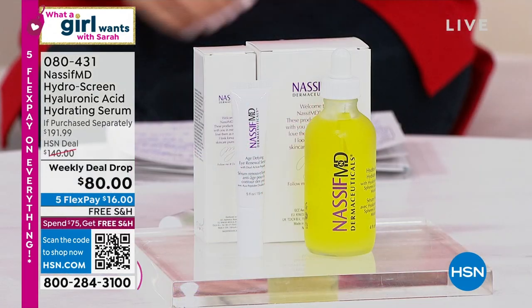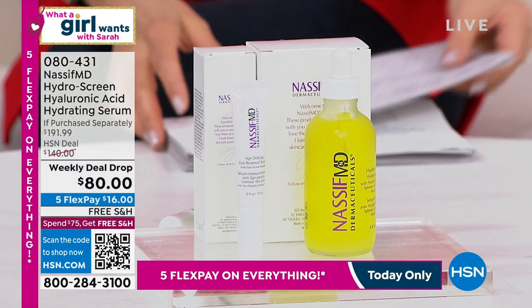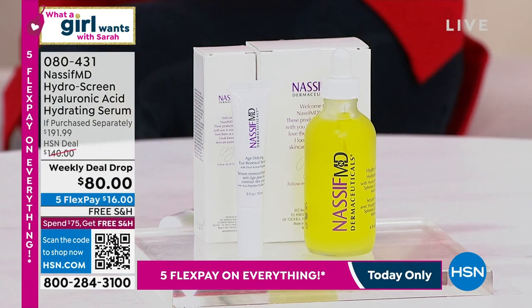We're so thrilled. Right now we're going to launch, for the first time ever, a brand new duo from Dr. Paul Nassif. Dr. Paul Nassif is a renowned facial plastic surgeon and the star of E!'s television show, Botched.